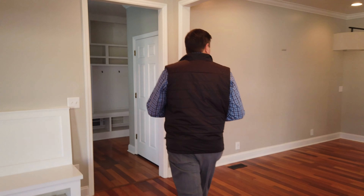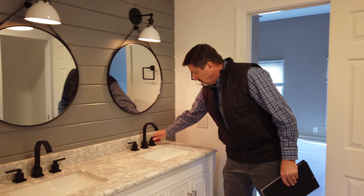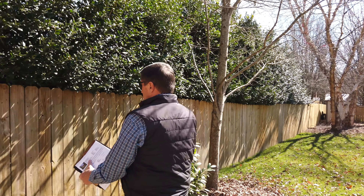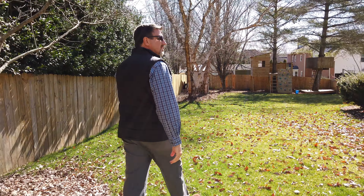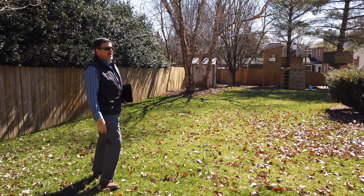When we view the subject property we're looking at things like condition, upkeep, maintenance, renovations. We're looking at the room count too. When I say room count, I mean how many bedrooms does it have? How many baths does it have? And not only inside the house, we're looking around the house too. The location of the property and what's near the property, what's in view of the property. So we're really looking at all aspects of the property when we go to inspect the subject property.